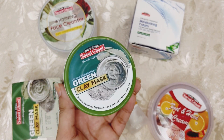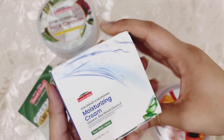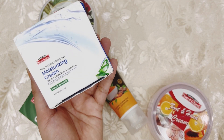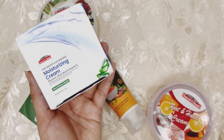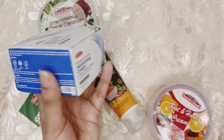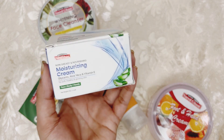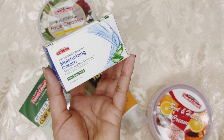Now let's talk about Saeed Ghani's moisturizer — it is a face, body, and hands cream. I think it is around 350 rupees, but I'm not sure of the exact price. I will link it in the description.